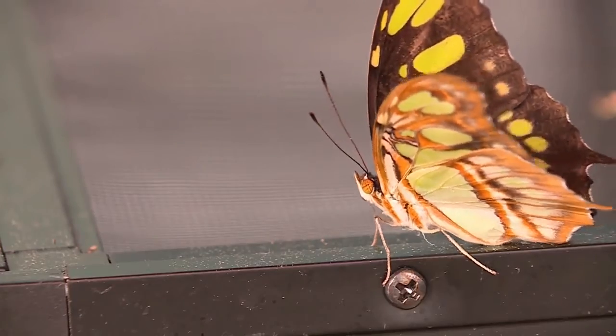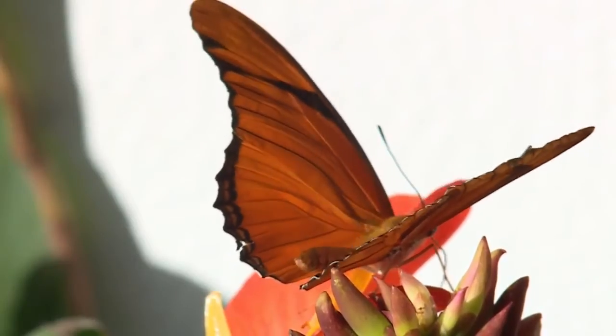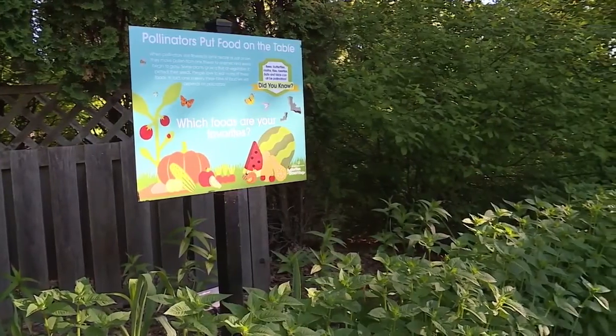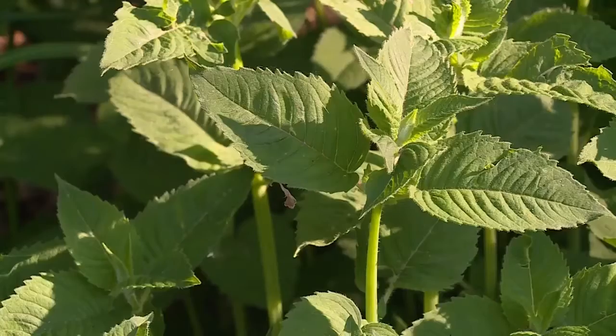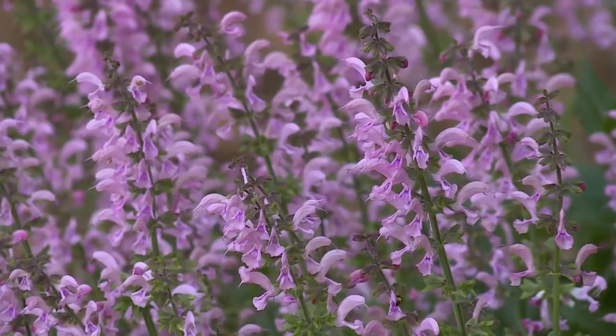One in every three bites of food, approximately, is from pollinators. We really want to bring awareness to the importance of them and how to support them. Right outside of our butterfly house, we have a pollinator garden where we showcase the plants that you could put into your own yard to help support the pollinators.